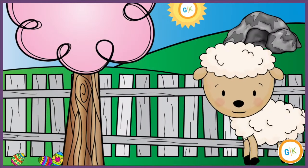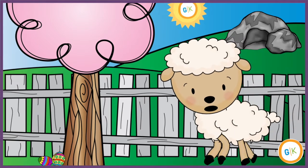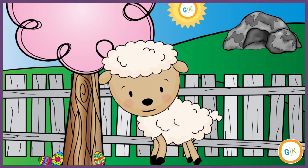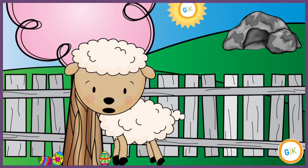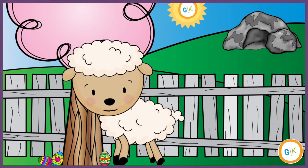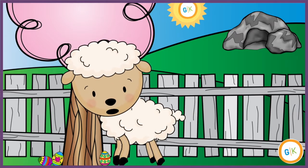Hi friends, welcome back to the Grace Kids Nursery. This month, we are learning about the very first Easter. We will learn that Jesus is alive. Can you say that with me? Jesus is alive. Good job!